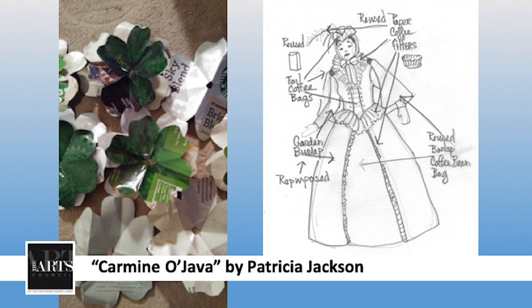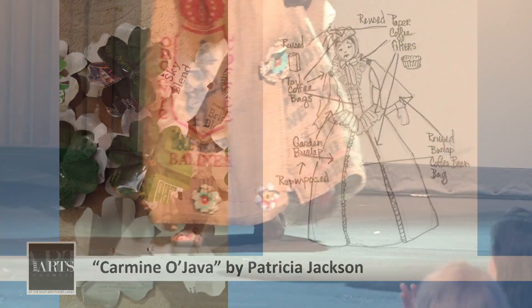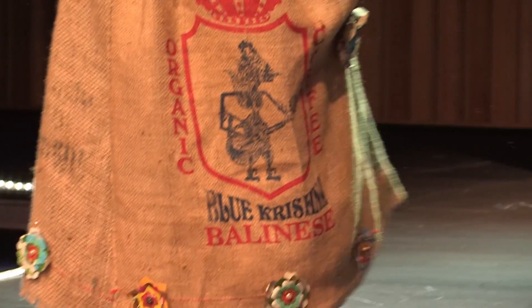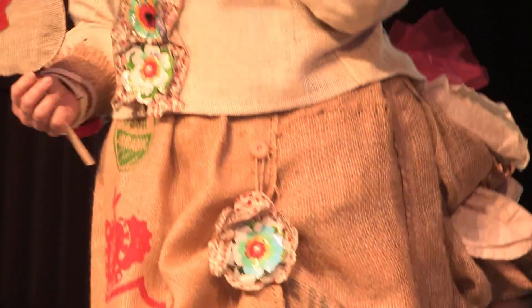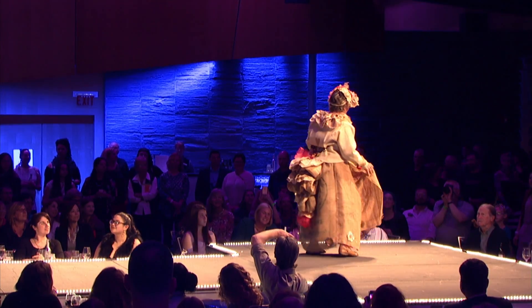Well, Fiddle Dee Dee. Welcome, Patricia Jackson, or you can also call her Carmine Ojava. This coffee-themed gown is inspired by Scarlett O'Hara. And if you've ever watched Gone with the Wind — a legend among recyclers and repurposers — remember, she pulled the drapes down and created the green velvet dress. Well, this Victorian-style dress and hat is made from recycled burlap, coffee bean bags, repurposed garden burlap, recycled foil coffee bags, and round coffee filters.